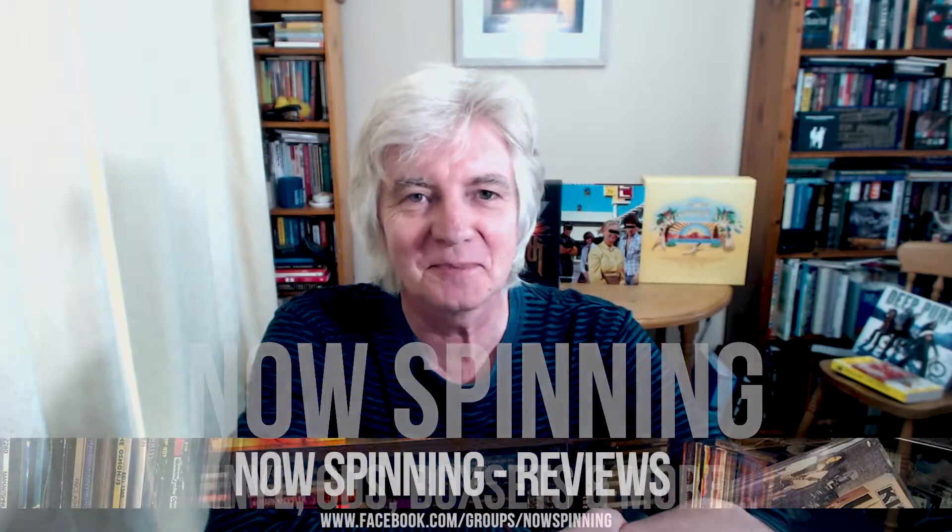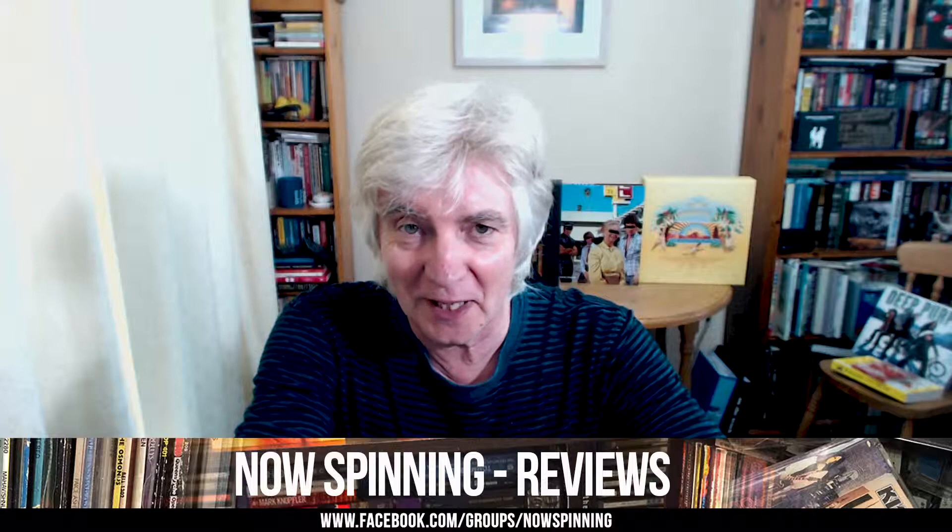Hi, Phil Astin here from the NowSpinning group, nowspinning.co.uk on Facebook. We have a Facebook group and also we're on Instagram. This is the box set review and I've picked a box set from the mid-noughties — I think it was about 2006 — and this is when box sets were really big box sets.